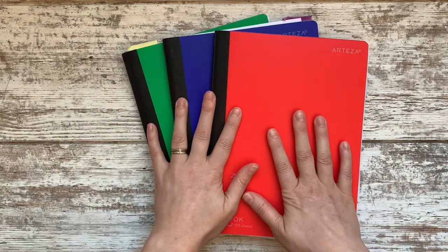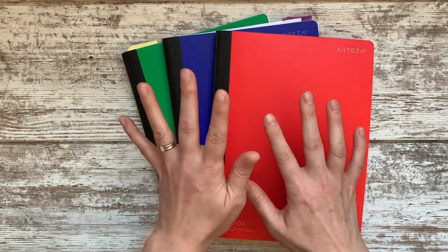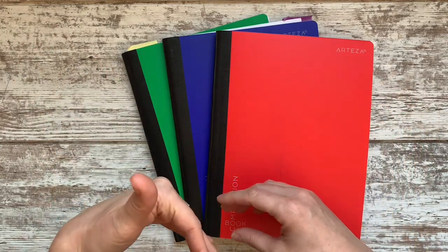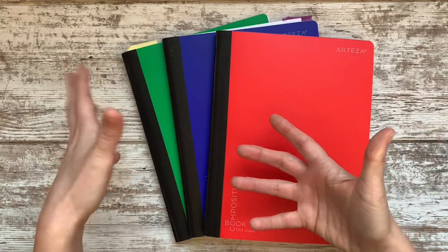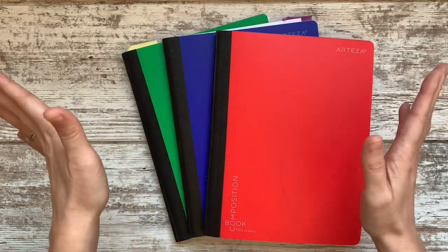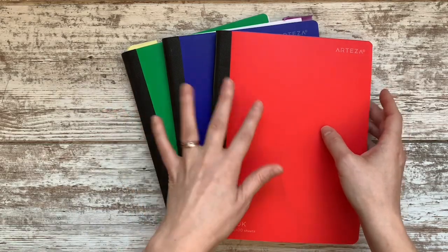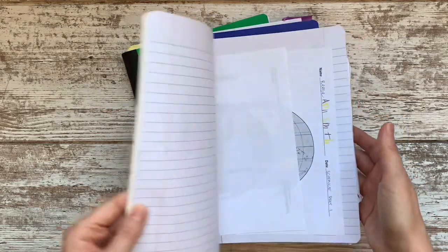All five of my kids, including my preschooler and toddler, got a different colored composition notebook at the beginning of the year. I got them as a set from Arteza — nice because I could buy in bulk. I gave them each a color, and we use these for everything paper-related.